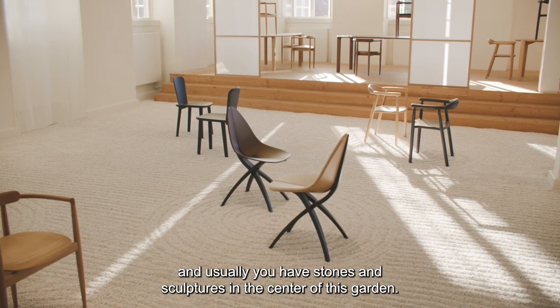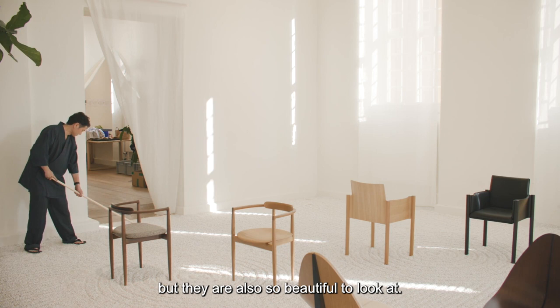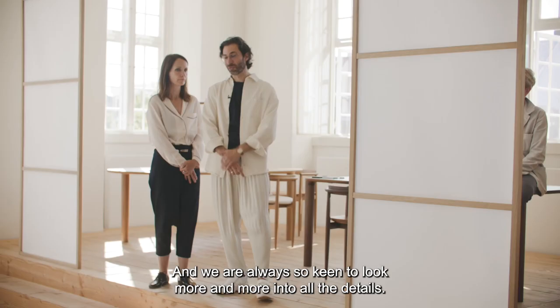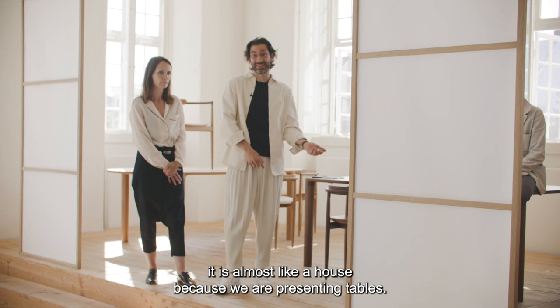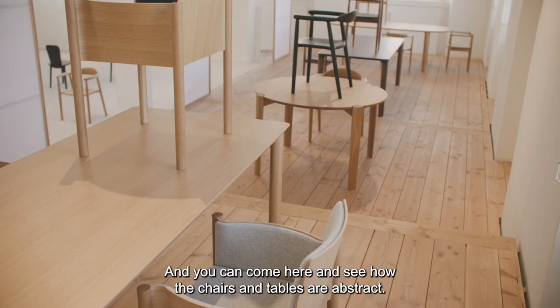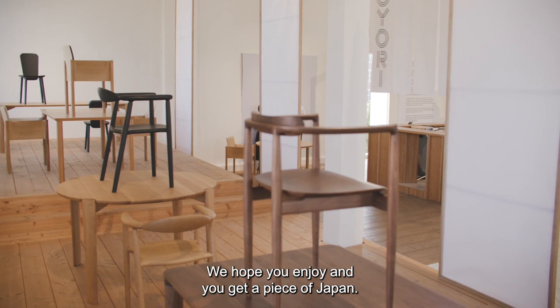Then we have the Japanese garden — usually you have stone and sculpture at the center, and we think these pieces of furniture are like sculpture. Of course they are functional, but they are also beautiful to look at. This part with the screens is like a house where we present tables and chairs in an abstract domestic setting — you're welcome to sit around them. We hope you enjoy and get a piece of Japan.